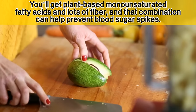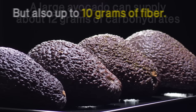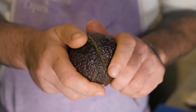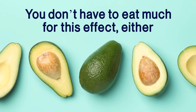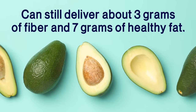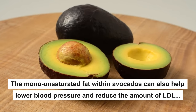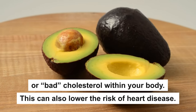A large avocado can supply about 12 grams of carbohydrates, but also up to 10 grams of fiber. While it may contain a good amount of fat, most of that is in the form of healthy unsaturated fat. You don't have to eat much for this effect either — a few slices, about a quarter of an avocado, can still deliver about 3 grams of fiber and 7 grams of healthy fat. The monounsaturated fat within avocados can also help lower blood pressure and reduce the amount of LDL or bad cholesterol within your body, which can also lower the risk of heart disease.